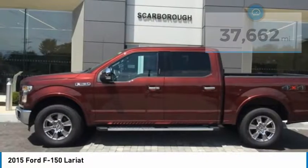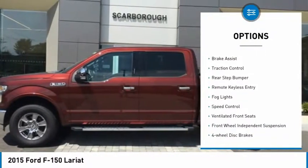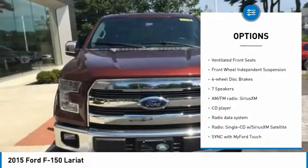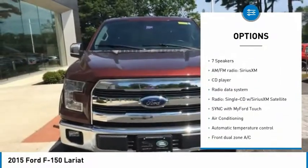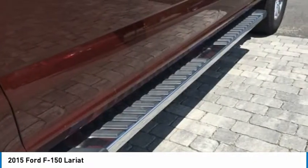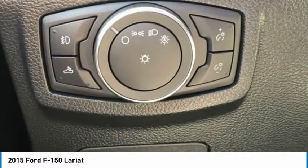Here are some of this vehicle's great options: electronic stability control, brake assist, traction control, rear step bumper, remote keyless entry, fog lights, speed control, ventilated front seats, front wheel independent suspension, and four-wheel disc brakes.